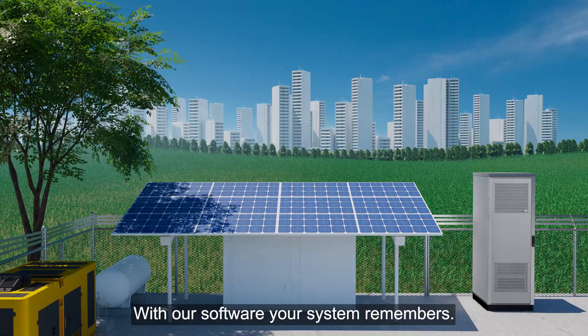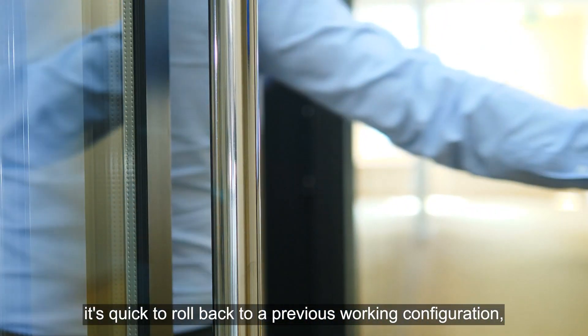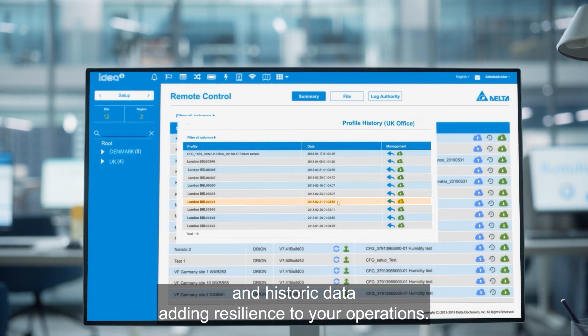With our software, your system remembers. If your site is underperforming, it's quick to roll back to a previous working configuration. Common templates, standard reports, and historic data add resilience to your operations.